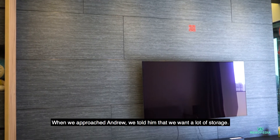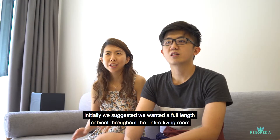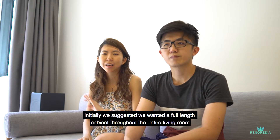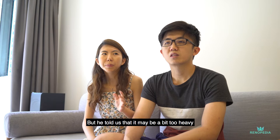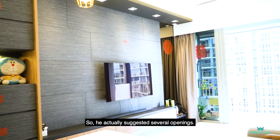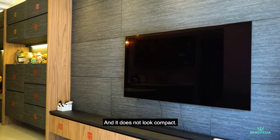When we approached Andrew, we actually told him that we want a lot of storage. Initially we suggested to have a full-length cabinet throughout the entire living room. But he told us that it may be a bit too heavy because the house is small. So he actually suggested several openings. We are quite satisfied with it — a lot of storage, and it also doesn't look compact.